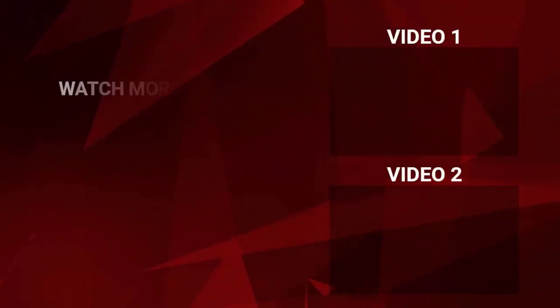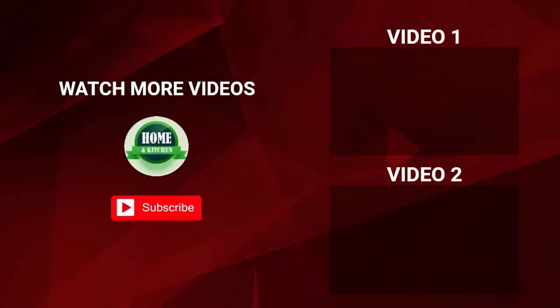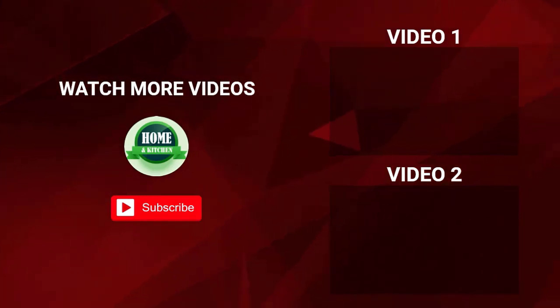That's all for my end. I make helpful videos daily so subscribe to my channel if you need more information.